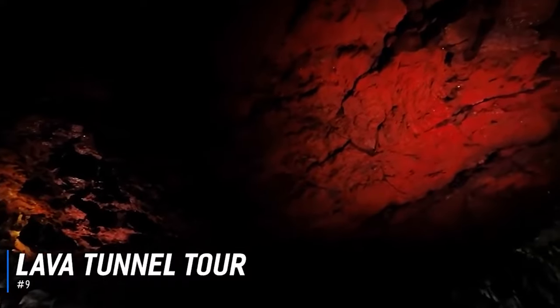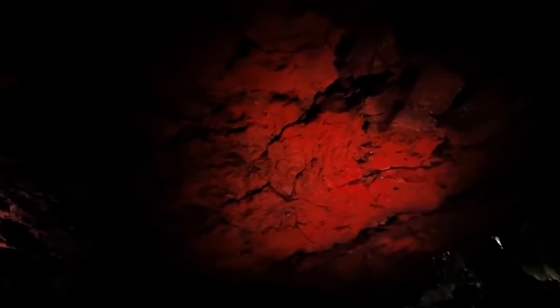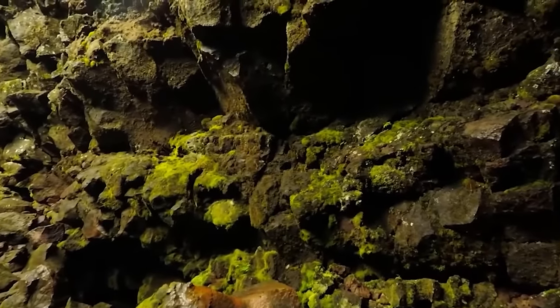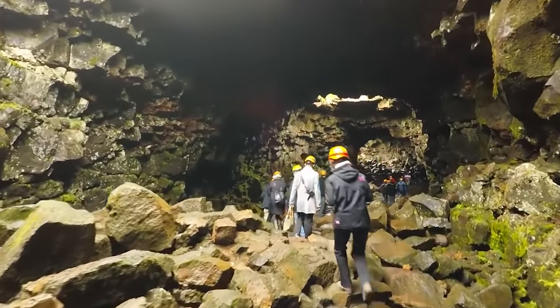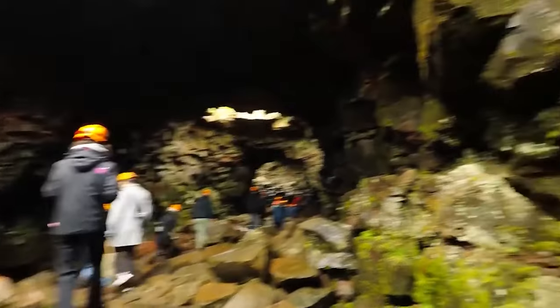Number 9 is The Lava Tunnel Tour. Explore one of the largest lava tube cave systems in Iceland, at 1,400 metres long. It was formed by rivers of molten rock after a volcanic eruption. Visitors can enjoy a guided tour from a team of the most experienced mountaineers in the country, and they'll ensure you get the most from your visit. Relax on board a luxury coach, taking you just 30 minutes outside from Reykjavík to the tunnel and back again.